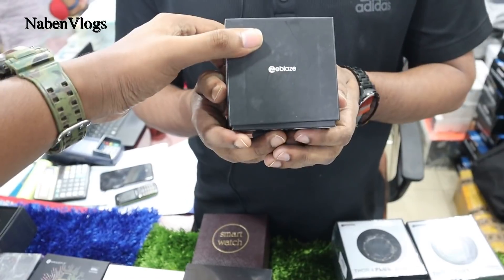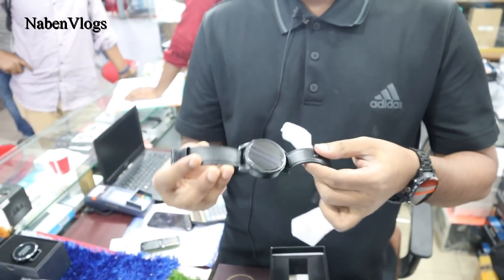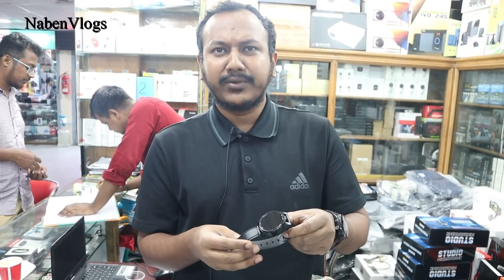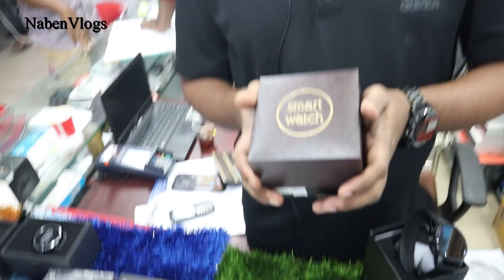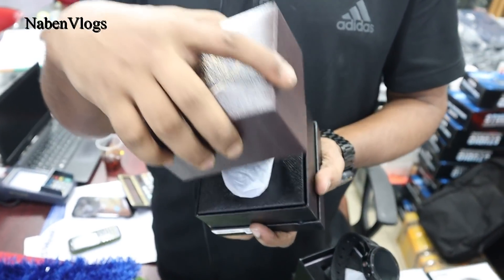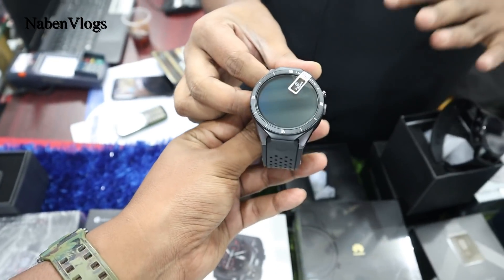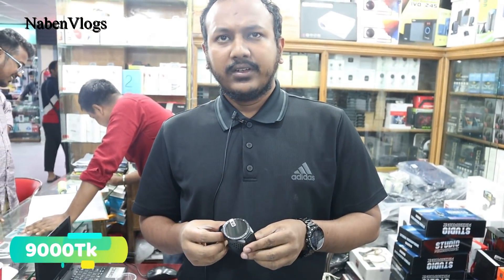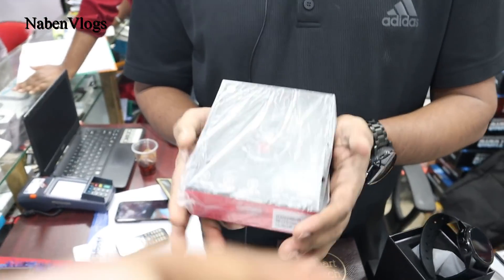This is the Zeblaze Thor 4 Pro — RAM 1GB, ROM 8GB. This is a build variant. The price details are on the website. It is an Android smartwatch. For all price details, we have a clean video on the website.